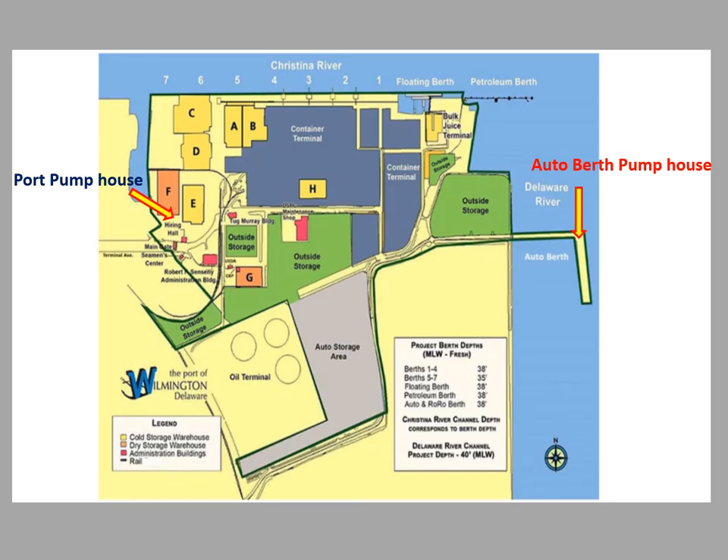Here's the map. On the left is the port pump house — that's as soon as you enter the port between E and F. The old pump house was between A and C, but it's been demolished since 2019. The auto berth also has its own independent system.